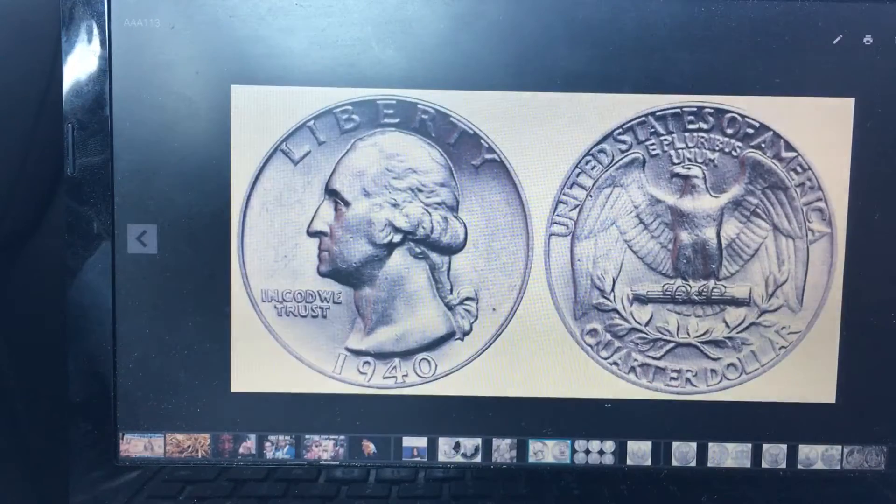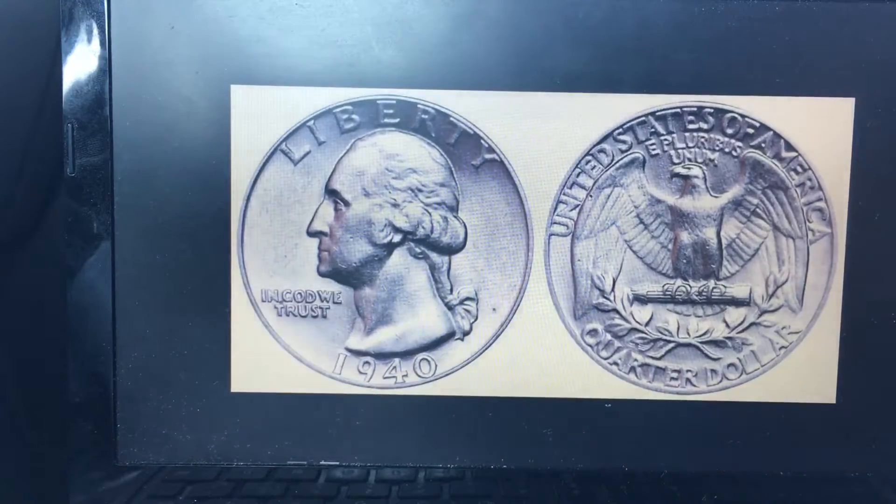Number three, we've got the junk silver quarters. These are 90 percent silver. They have a little bit higher premium — about 65 cents per coin, though you can get them even cheaper than that. They are easier to liquidate and barter with because they are fractional currency.